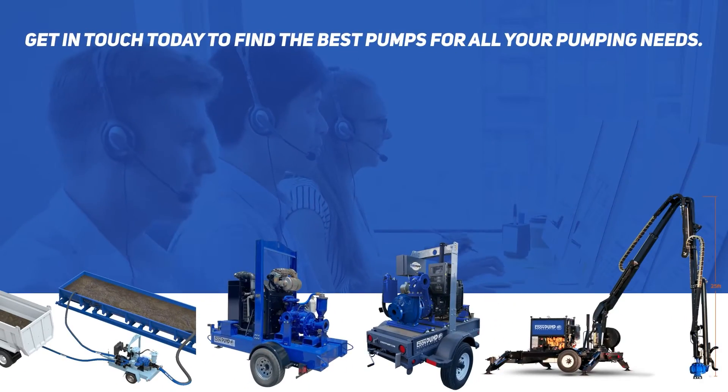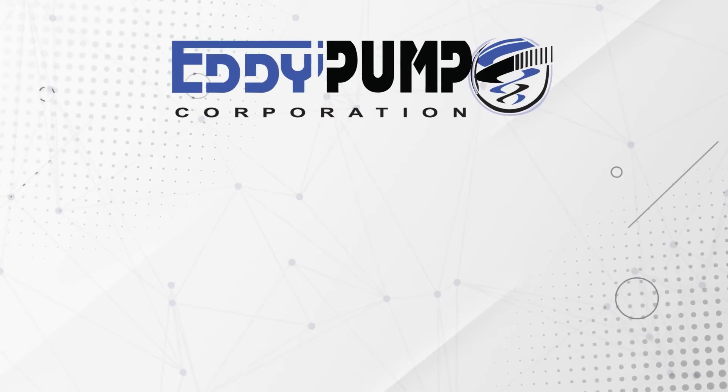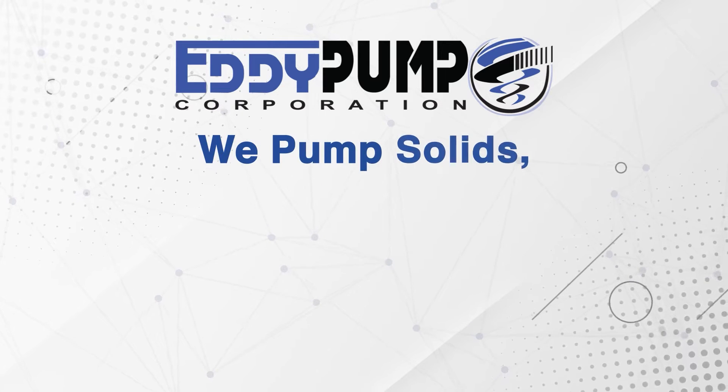Get in touch today to find the best pumps for all your pumping needs. At Eddy Pump, we pump solids, not water.